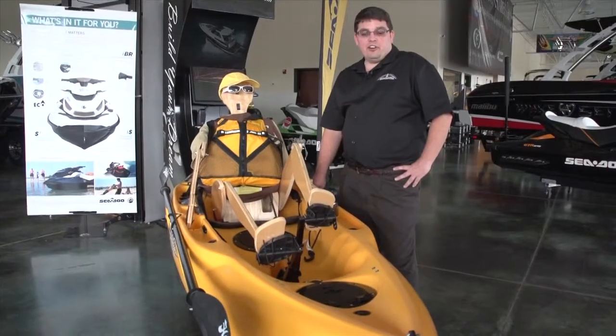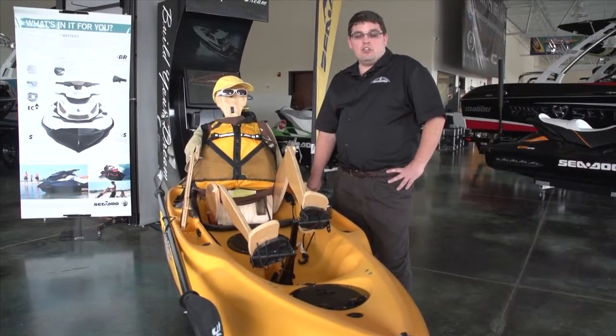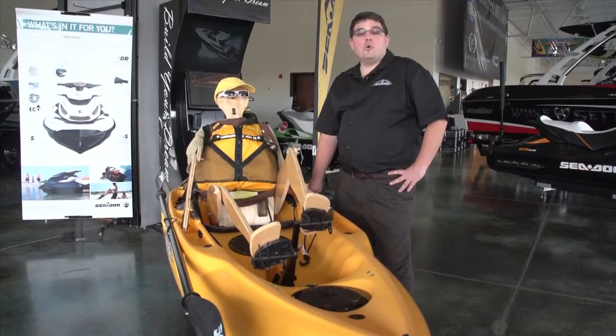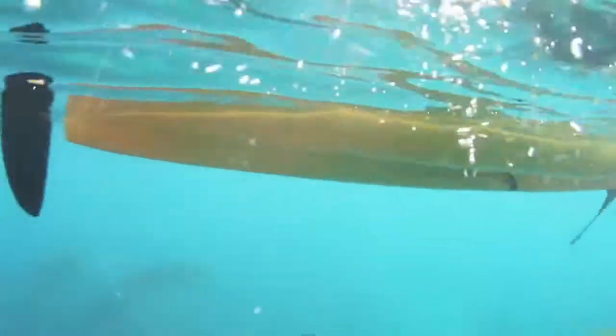The Mirage kayak is very stable. It's designed so that whether you're a hunter, a fisherman, or just a new person to kayaking, you can go out on the water and feel so stable that you don't have to worry about rolling over like you would in a traditional kayak.